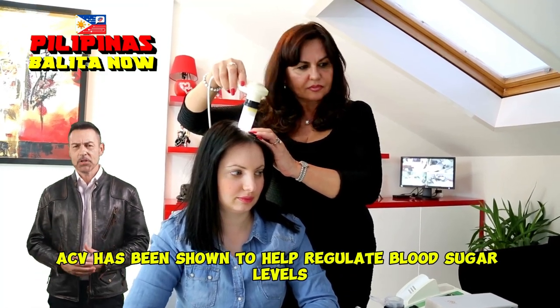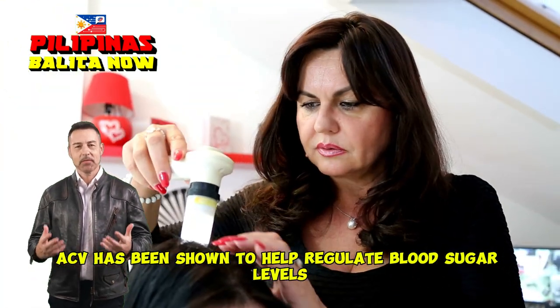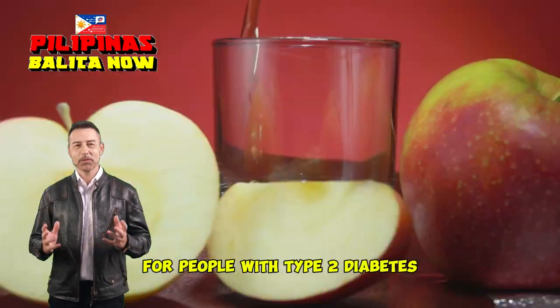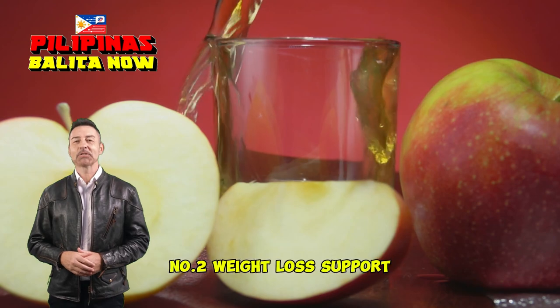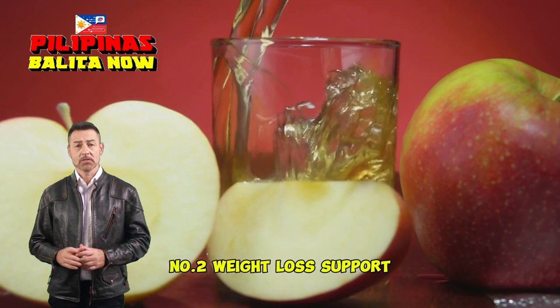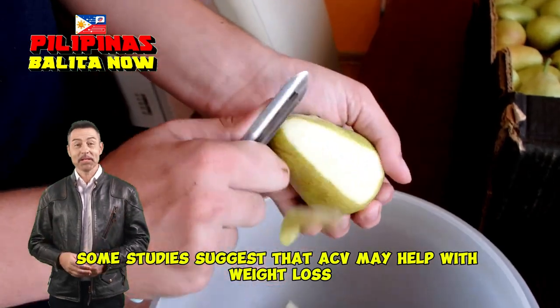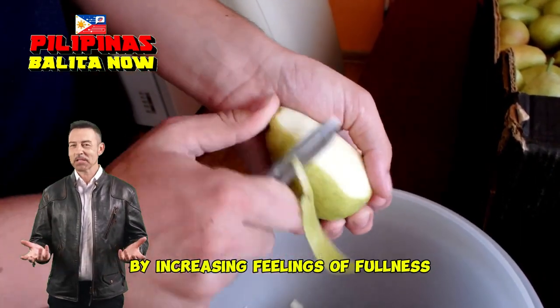Number one: improved blood sugar control. ACV has been shown to help regulate blood sugar levels. It may be particularly beneficial for people with type 2 diabetes. Number two: weight loss support. Some studies suggest that ACV may help with weight loss by increasing feelings of fullness.